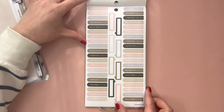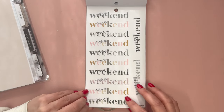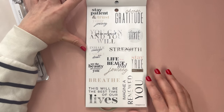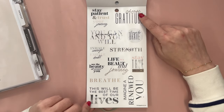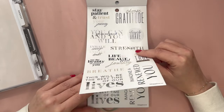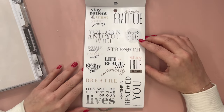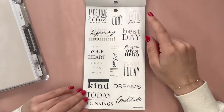Now we have headers: important, remember, the plan, the routine, hello today, hello to the weekend, loving the weekend, finally the weekend, hooray for the weekend. And some phrases and quotes: stay patient and trust your journey, you can and you will, inhale courage exhale doubt, see the beauty all around you, breathe, this will be the best time of our lives, choose gratitude, always be brave, strength, life is a beautiful journey, stay true to you, imagine a renewed you — two pages of that. Typically we don't have two pages of one quote, so that may just be in my sample — don't hold me to that one.